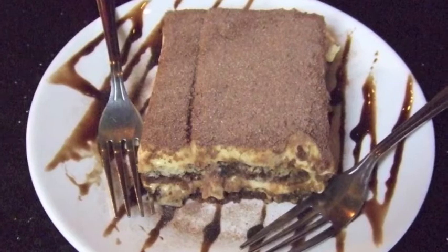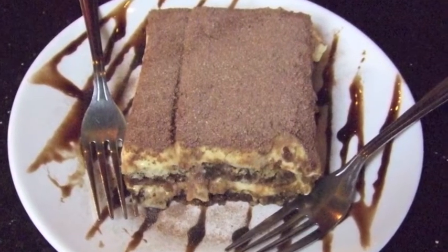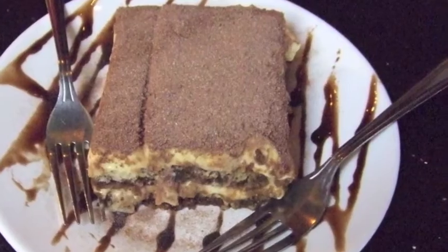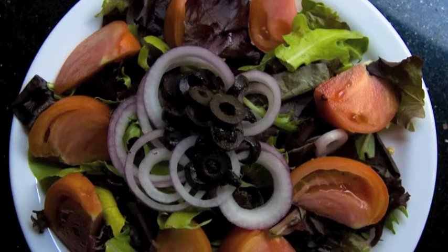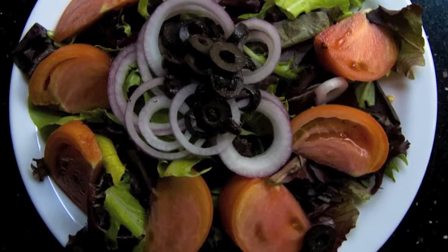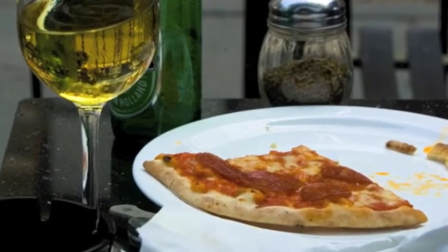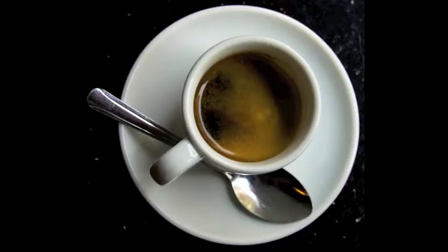Tiramisu: ladyfingers, mascarpone cheese, amaretto and espresso. Salads, cheese platters, homemade paninis and pizza are just some of the foods served here daily. They also offer a wide array of fine dessert wines, aperitifs, cognacs, different flavored cappuccinos and coffees.